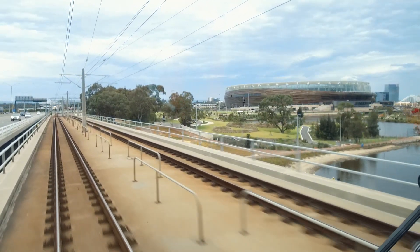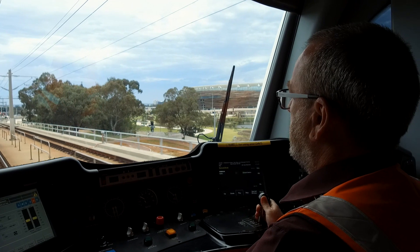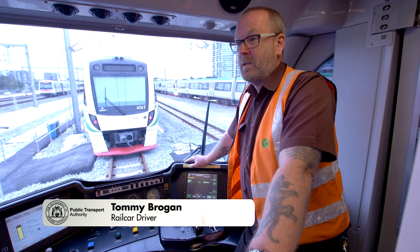Drivers are very keen to have been chosen to come in here for the first time. They've seen it over five years being constructed — from a sand pit in the ground to a magnificent world-class Stadium Station. To be picked out to test the stadium line from the number of drivers we have, it's definitely a privilege.